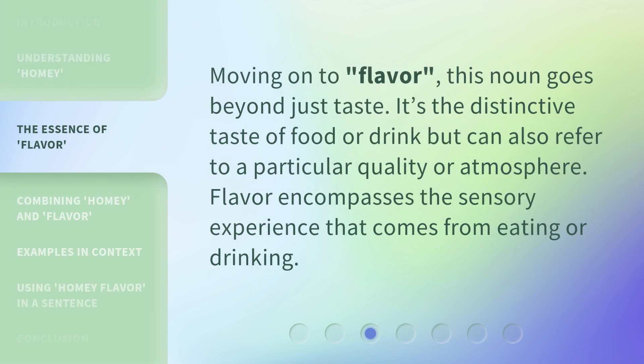Moving on to flavor — this noun goes beyond just taste. It's the distinctive taste of food or drink, but can also refer to a particular quality or atmosphere. Flavor encompasses the sensory experience that comes from eating or drinking.